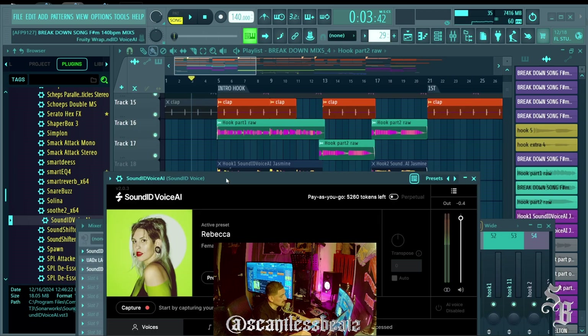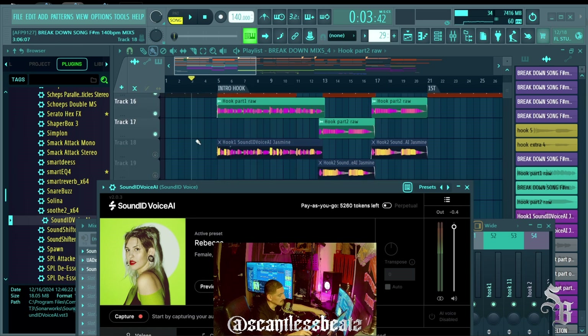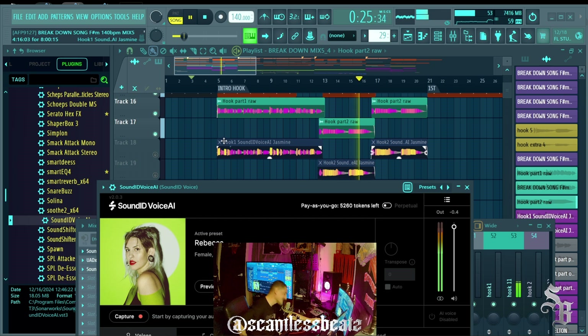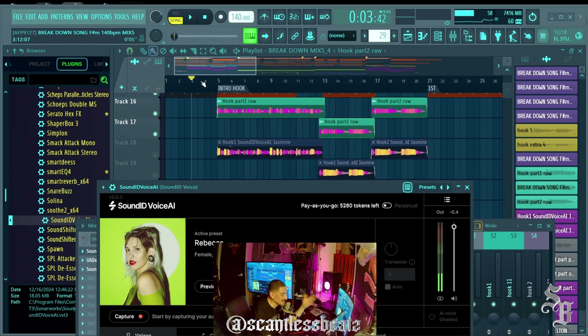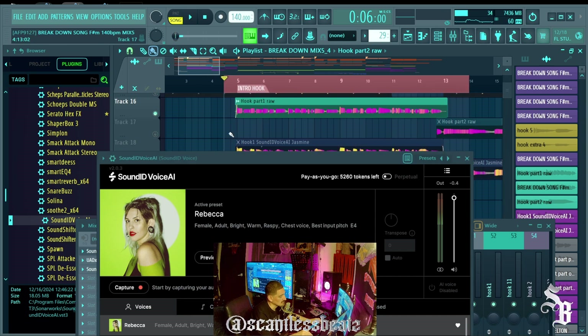I recorded a real rough draft hook — this is me singing, and I am not a singer; my singing is trash. I'll play it back so you can hear the rough draft. In situations like this you have to lay a demo so a singer can understand where you're trying to go. I originally did it with Auto-Tune, but you could hear a lot of flutter, so I re-recorded it yesterday. Then I solo this vocal — you don't really have to solo it as long as nothing else is in that same channel.